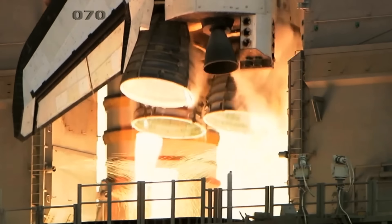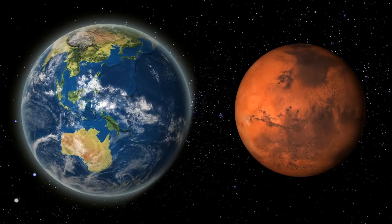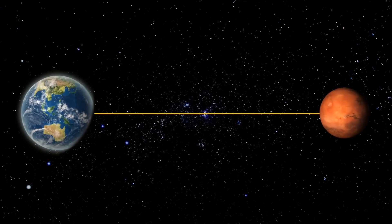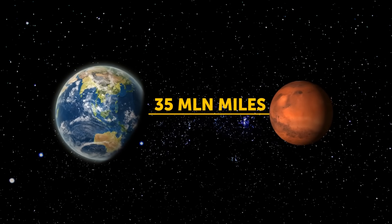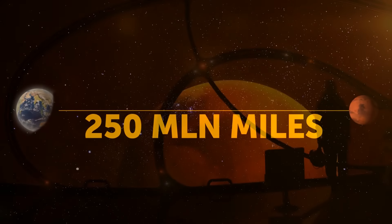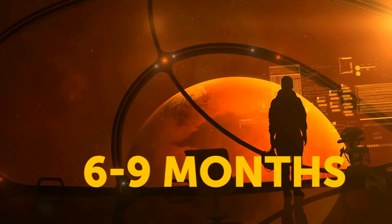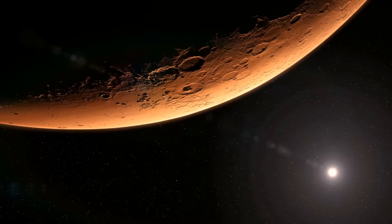Traveling to Mars isn't as easy as hopping on a rocket. The distance between our planets can change a lot over time, ranging from around 35 million miles to 250 million miles.